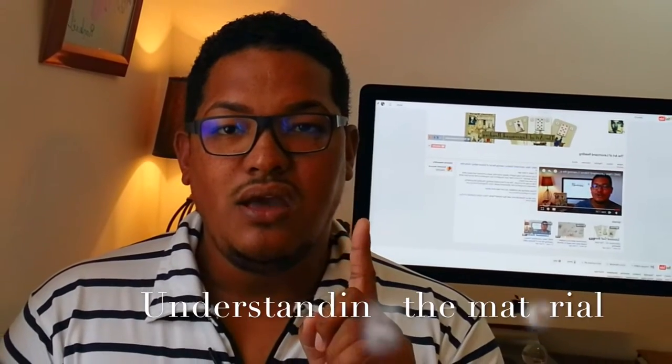Step number one: understanding the material. Take time to read your card meanings in a quiet place. Your brain will be more receptive in processing the information you are trying to memorize. Reading aloud can really help you in this process as well.